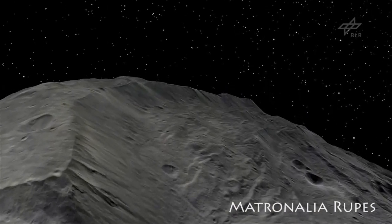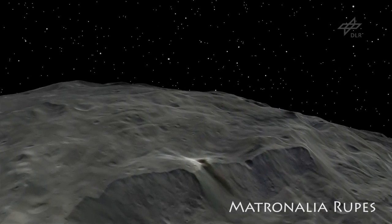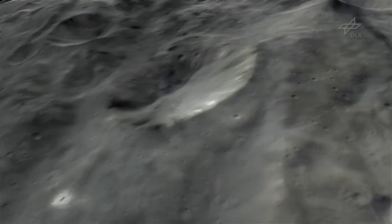Vesta's topography is quite unusual and extreme. We see steep slopes all over the asteroid, with only few smooth planes in between.